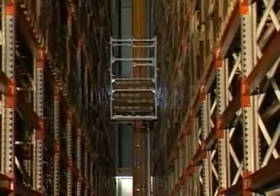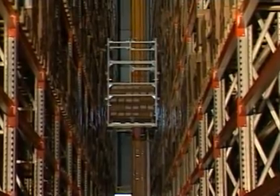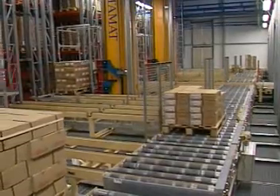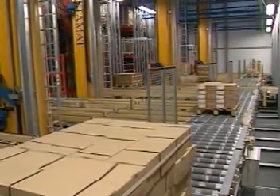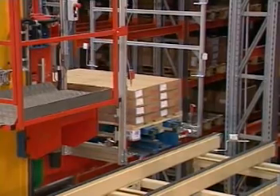The pallets of product are stored by one of the six ASRS machines without operator intervention, and reduced handling translates to reduced product damage. A unique feature of this system is the ability of the storage machines to interface with three different pallet types on rack load beams in both single and double deep configurations.